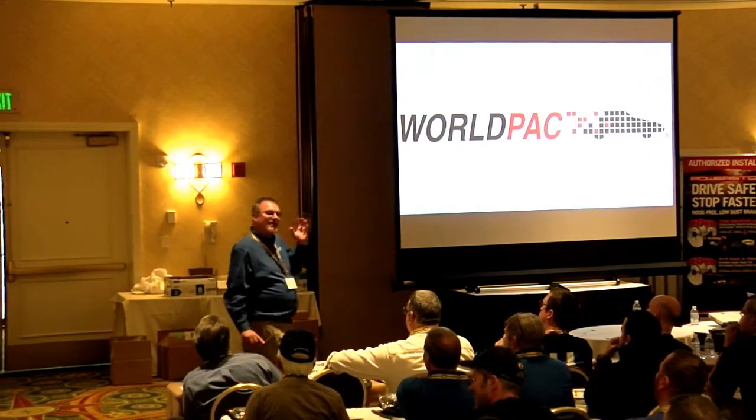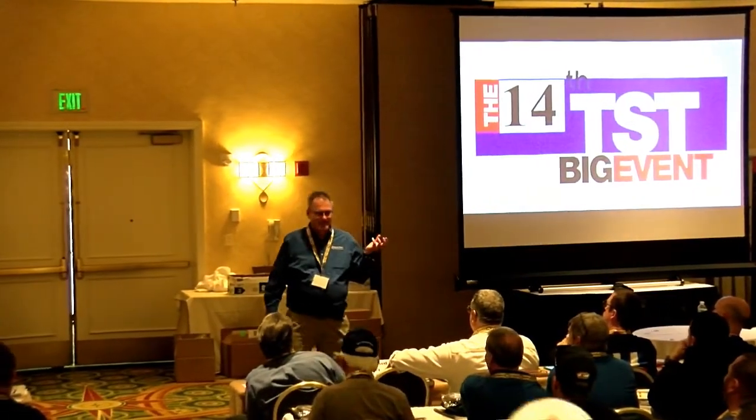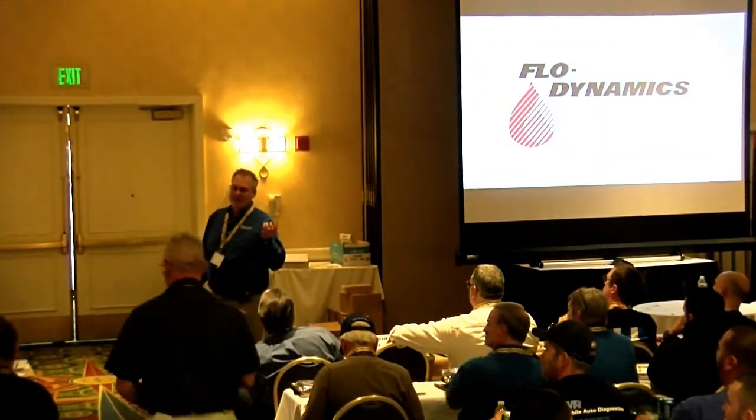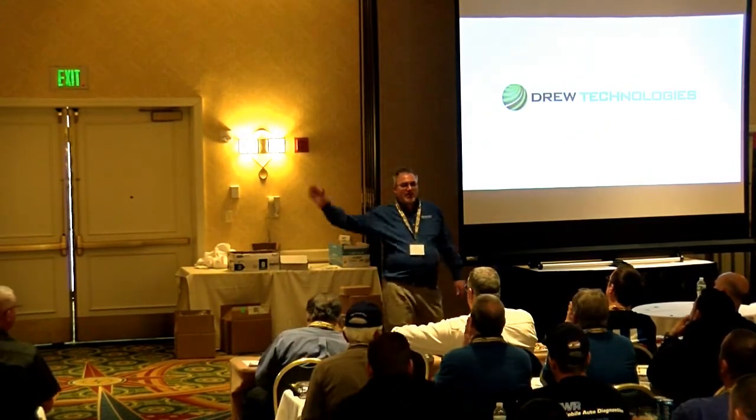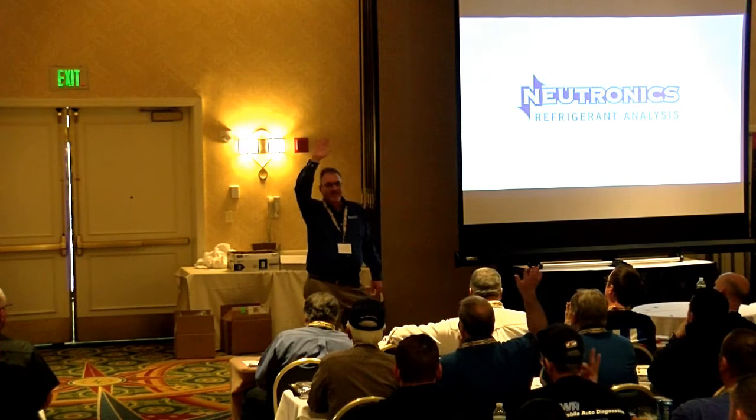How well do you think that's going to go over? I wonder if they sell a 20,000-mile filter to go with that. So I want to go over a couple of the common questions I get when I talk about 1234YF. Anybody heard that it's flammable?